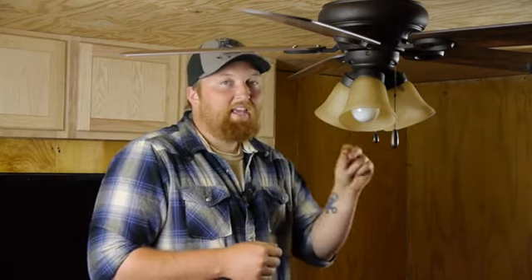During the summertime, you can move it the other way, which is counterclockwise, and it'll move that air down. It's very important to keep your ceiling fan designated to the right season so that you can control your heating and cooling cost.